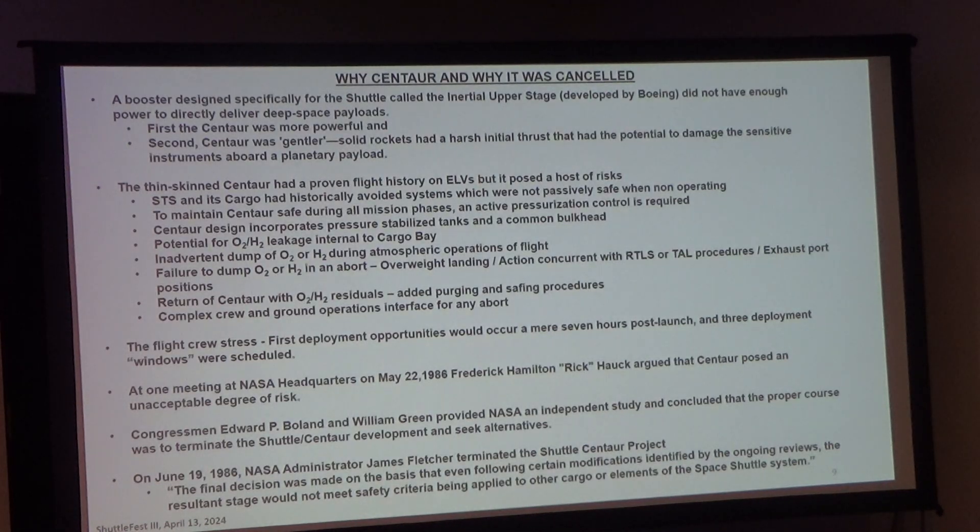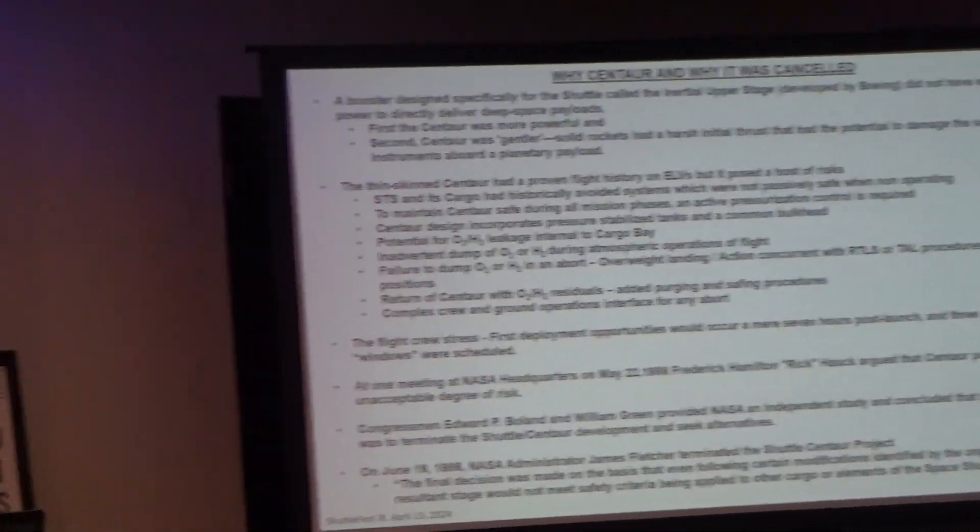Why was the Centaur chosen, and why was it canceled? It was basically a lot more powerful. Solid boosters vibrate a lot more on launch, while liquid propellants are much smoother — once off the solids on the orbiter, it's like electric drive, smooth on the three main engines. They were also worried about the difference between the IUS and the Centaur. The thin-skinned Centaur, like the old Atlas vehicles, had to be pressurized to remain structurally sound — walls only eight-thousandths of an inch thick.